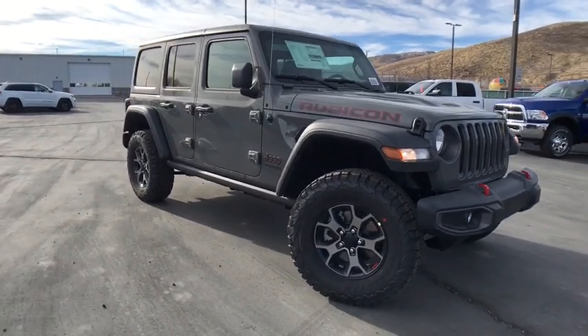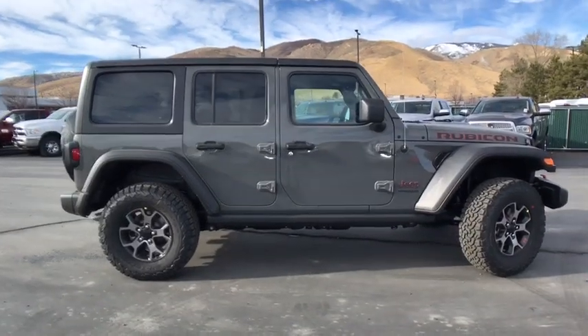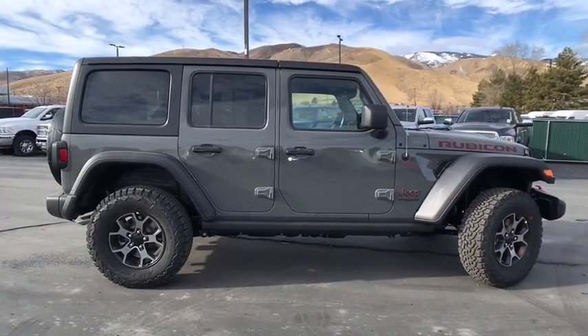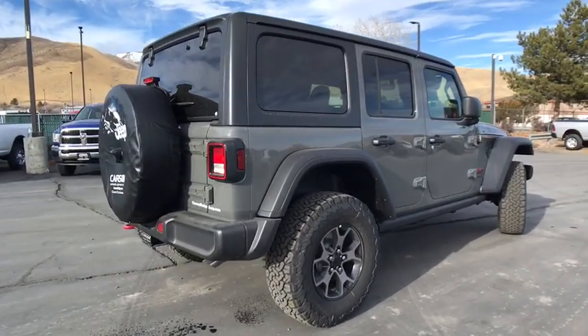The 2018 Jeep Wrangler. Few vehicles are better off-road than a Jeep Wrangler. This is the one that started it all. Traceable to the original Jeep, the Wrangler is the very symbol of off-road capability.